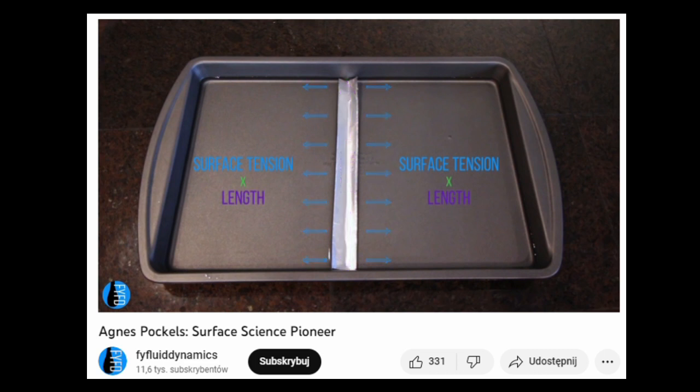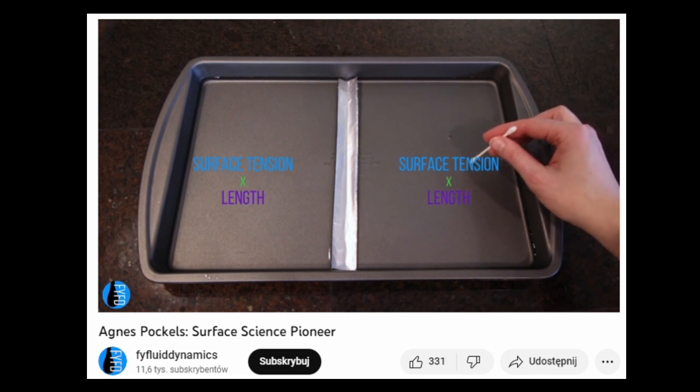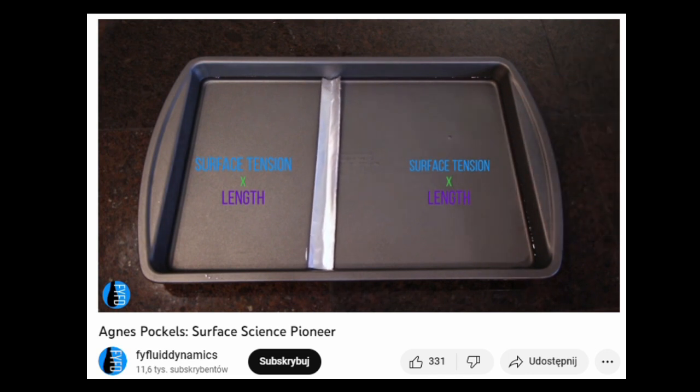The partition has a force equal to the surface tension times length acting on either side of it. When those forces are balanced, the partition is still, but when we contaminate one side, we reduce the surface tension there. The partition shifts toward the other direction.